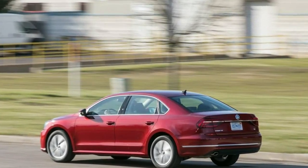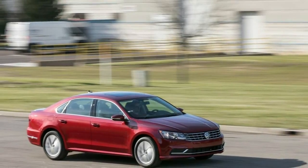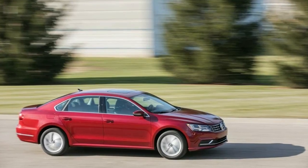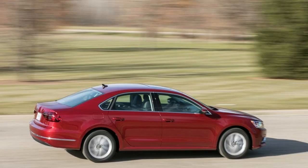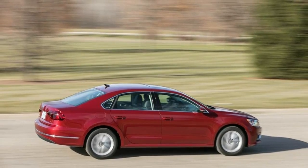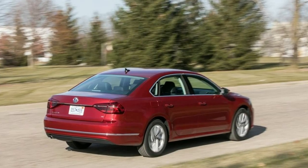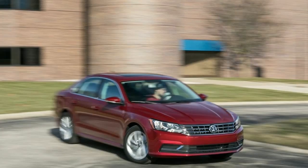Fuel tank capacity approximately 18.5 gallons. Cargo area trunk volume 15.9 cubic feet. Brake type: NA. Brake ABS system: 4-wheel. Disc front: Yes. Disc rear: Yes.